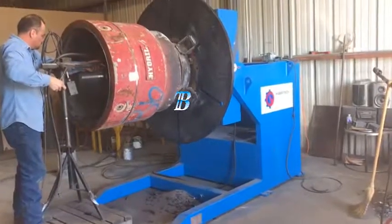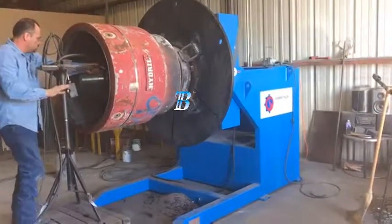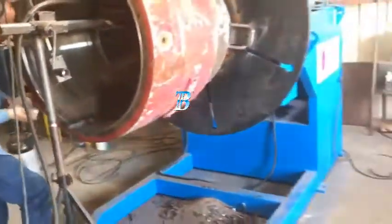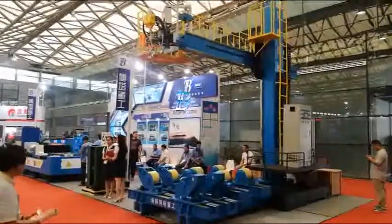Boda manufactures a complete line of gear-driven positioners, which maximize both safety and production. Our positioners enable better weld seam accessibility, creating increased deposition rates.